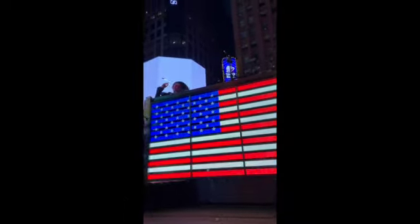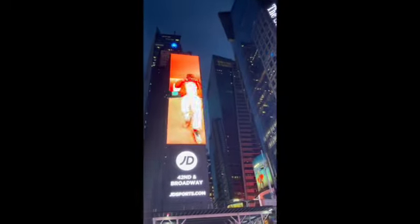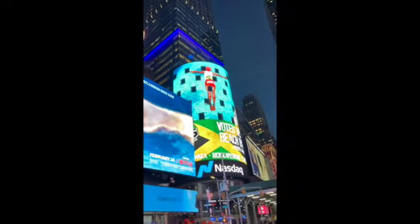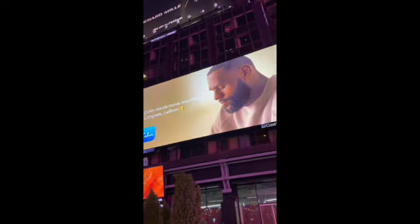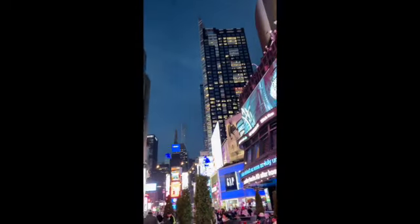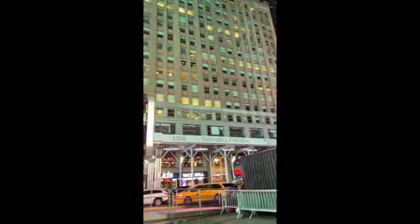In the evening, we took off walking towards Times Square, and coming up is a video that we shot — just a bit of a panorama so you can see the bright lights, big city. Here are the people. It definitely wasn't as crowded as years past, but there were certainly more people than in recent years. People starting to sit outside again, enjoy street food.